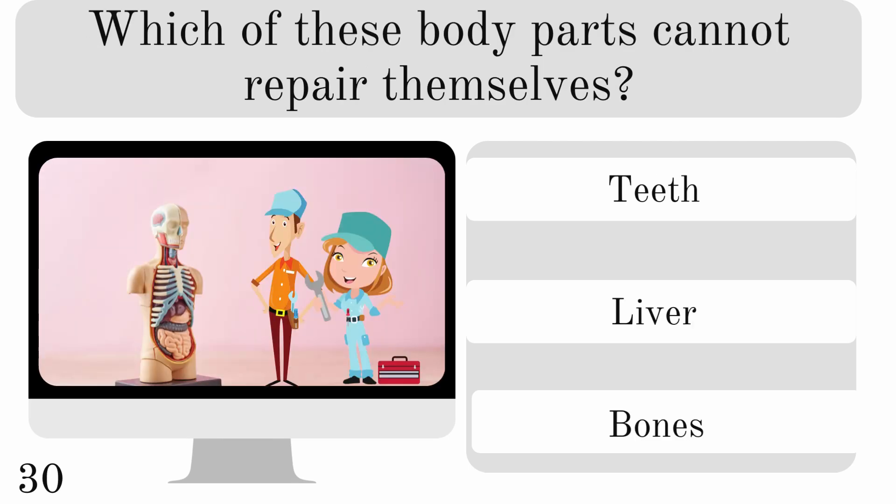Which of these body parts cannot repair themselves? Teeth, the liver, or bones? And the answer is teeth.